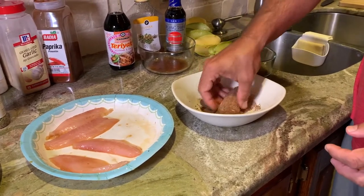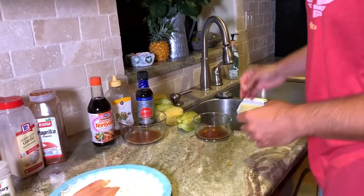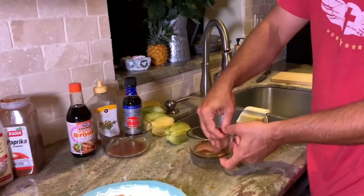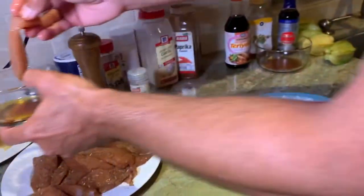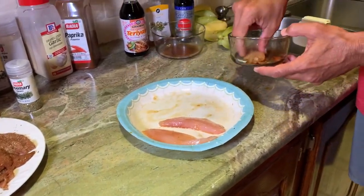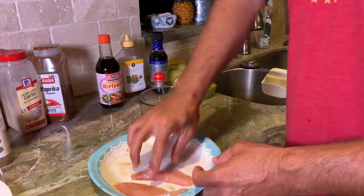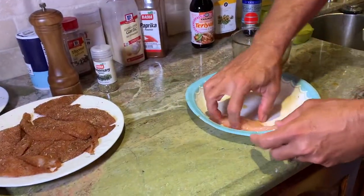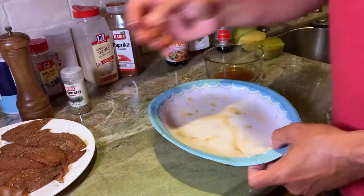We've got our blackened rub with paprika, onion, garlic, and all that — we're just going to literally rub it all down and add it to our little pile. That's going to be a little spicy — Lorenzo likes it like that. Now for our soy sauce and honey: literally just dipping it in here, lathering it all up. Look at that — isn't that pretty, honey and soy sauce. And finally last but not least, our teriyaki honey mix. Now our fillets are ready for the pan. Let's start cooking!